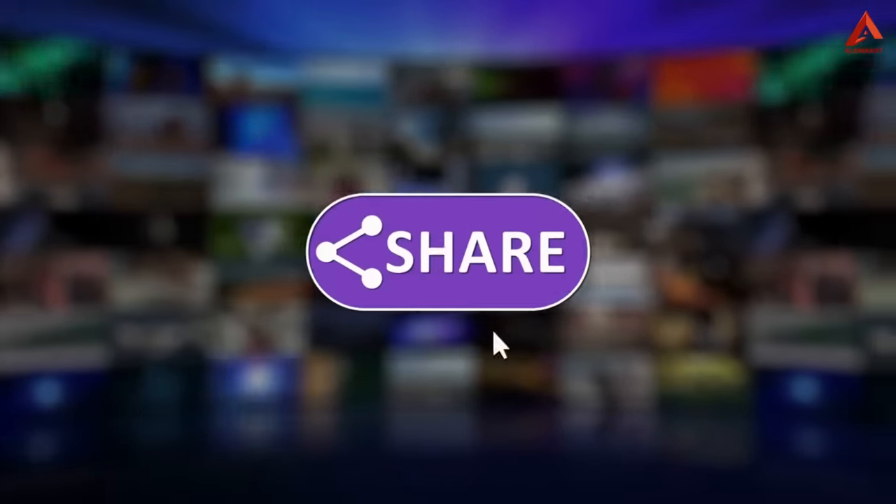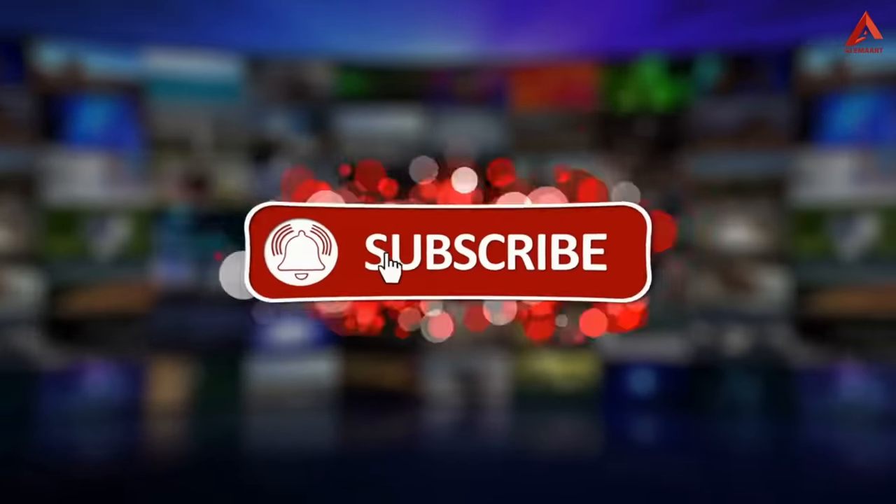Before starting, don't forget to like and subscribe to our channel for more amazing updates. Let's start.